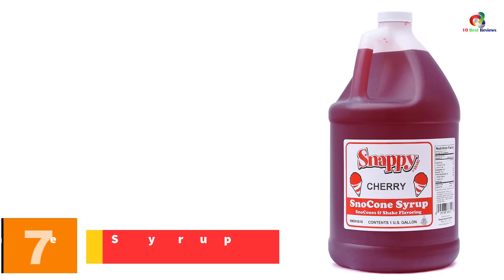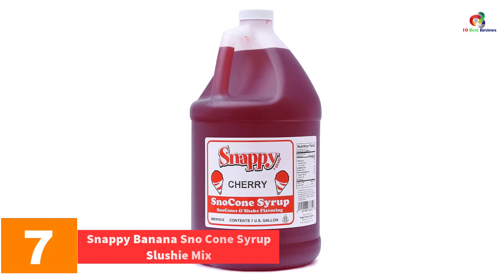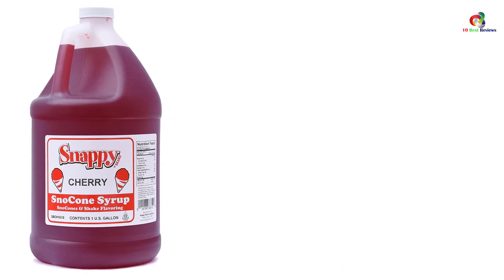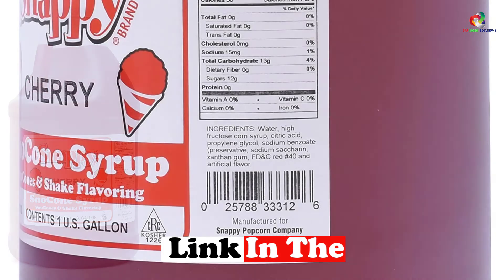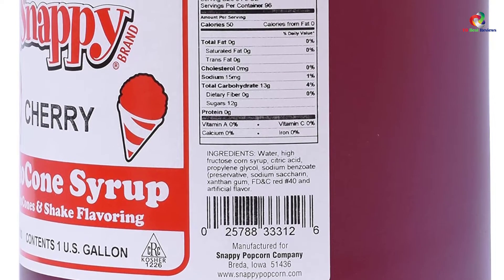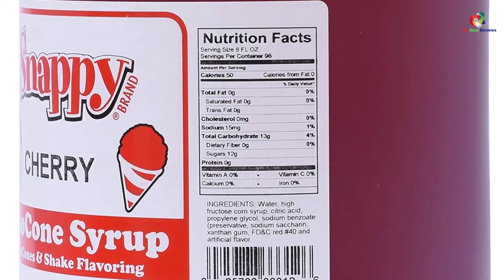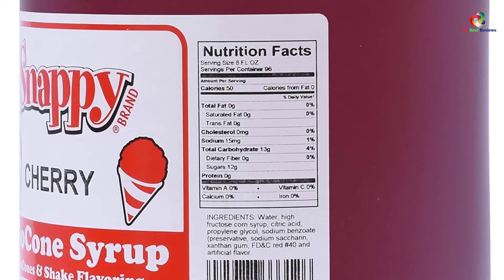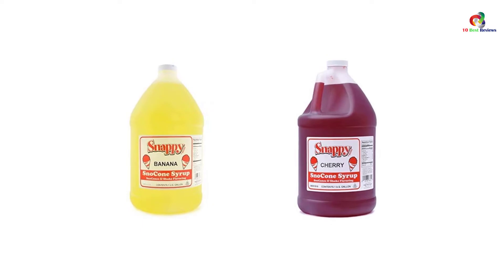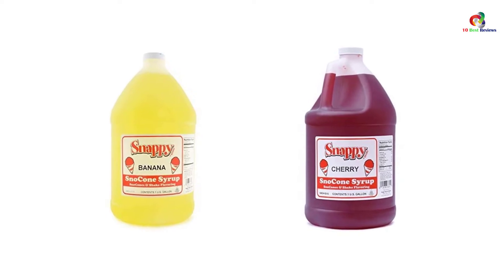At number 7, we have the Snappy Banana Snow Cone Syrup Slushy Mix. Snappy Popcorn brings the original flavored Snappy Banana Slushy Mix for you to enjoy all day long with your friends, family, and slushy lovers. It's a unique slushy mix blended from natural fruits, sugar, and water to bring the authentic, timeless taste that you need. The slushy comes in a one-gallon pack and is ready for use directly from the package or mixed with your favorite drink. It's easy to use for home, parties, events, and commercial uses.